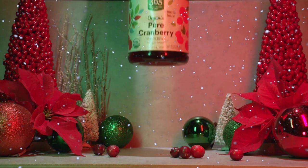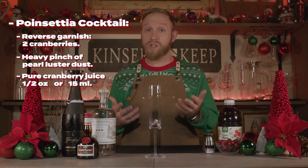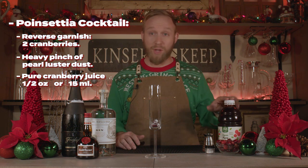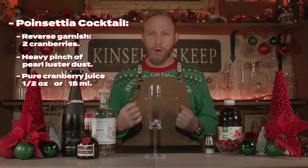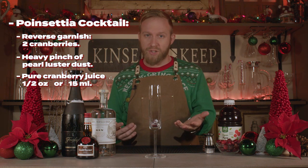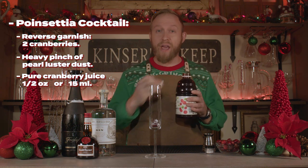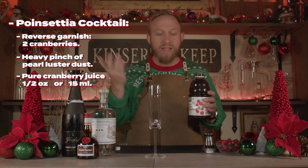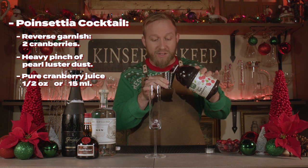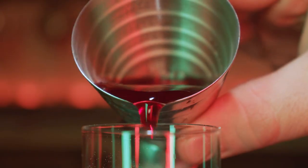Then we'll move to an ounce of pure cranberry juice. If you want a sweeter cocktail, you can of course use cranberry juice cocktail, but I really recommend the pure cranberry juice — it gives a nice tart bite to the cocktail that you lose if you use cranberry cocktail juice. One ounce — if you want more, add more; less, add less. Whatever you like, but an ounce is just fine. Right into the bottom of the glass. Look how beautiful — it looks like a present.